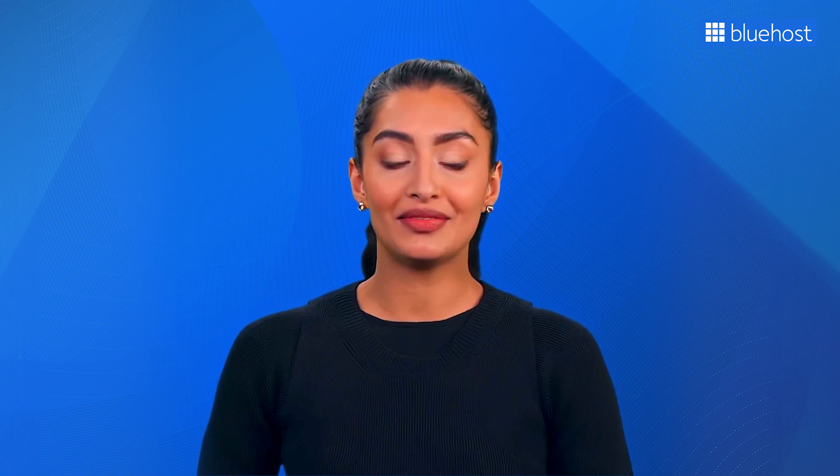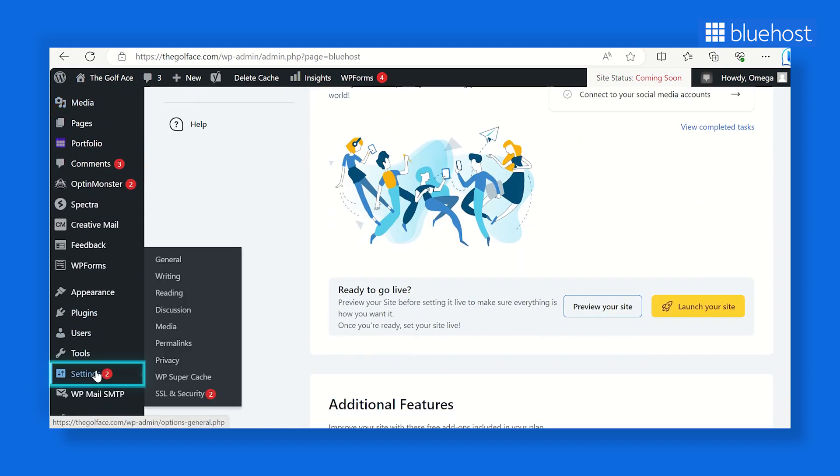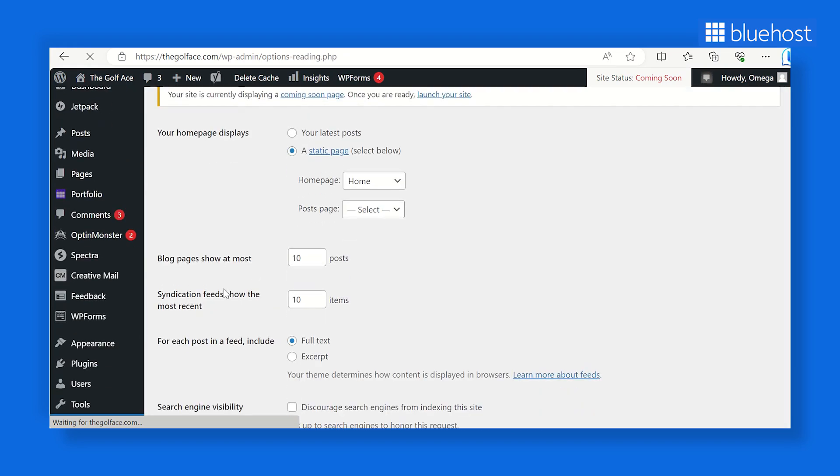Did you know that WordPress has a built-in feature that can temporarily hide your website from search engines? This feature is handy when working on your site behind the scenes, but it can cause your site to unknowingly disappear from search results. To make sure your website is searchable, log into your WordPress admin area and head to Settings, then Reading. Here you'll find the Search Engine Visibility section — make sure the box next to 'Discourage search engines from indexing the site' is unchecked, then click Save Changes.